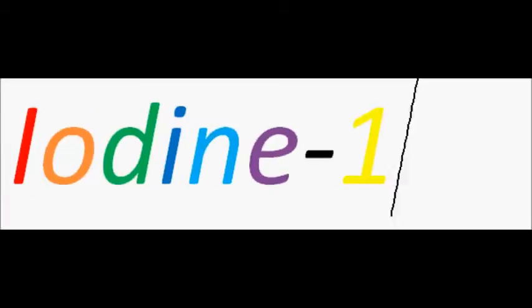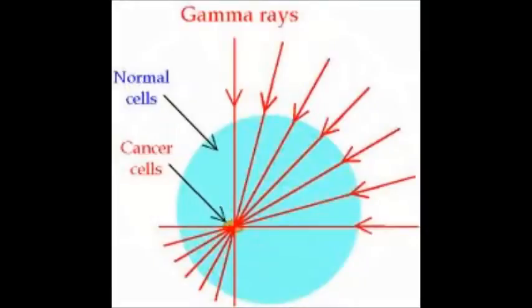Today we will be looking at the radioisotope of iodine-125. We will look at how it is used in medicine, the benefits and problems of using this radioisotope, and how these benefits outweigh the problems. An important fact to point out is that iodine-125 produces gamma radiation.